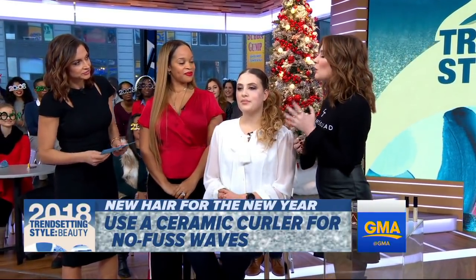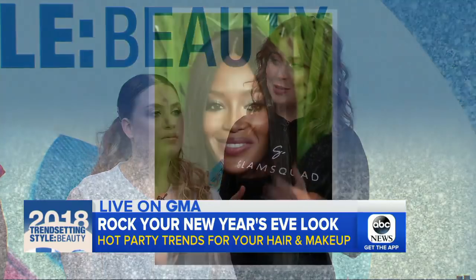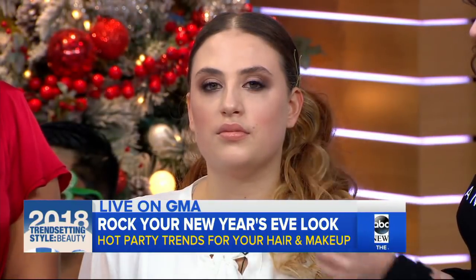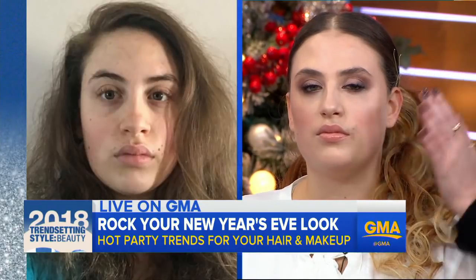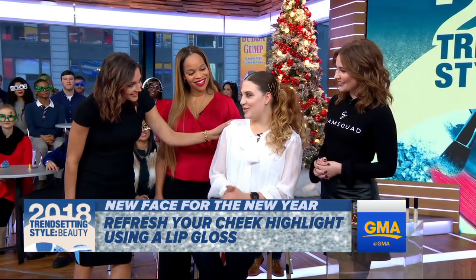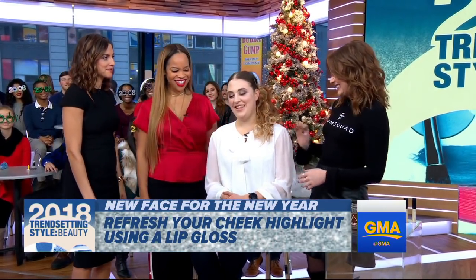And for makeup, we were really inspired by Naomi Campbell's look. So we did a warm, smoky eye using Urban Decay's Naked Palette, and then we used the same lip gloss from Laura Geller as the highlight, and that gives that modern look. Chloe, how do you feel? I love it. It looks great — you look like a million bucks as she enters her new career.